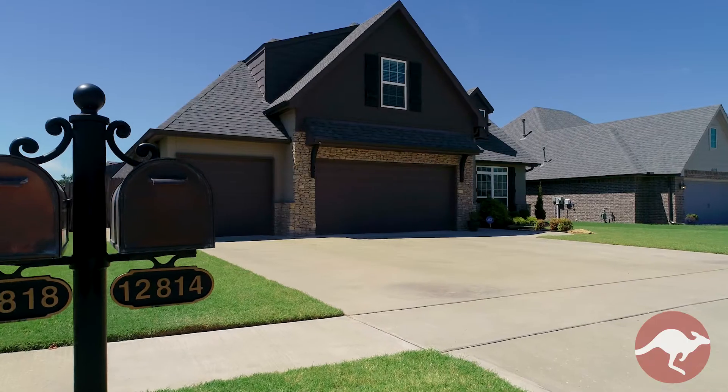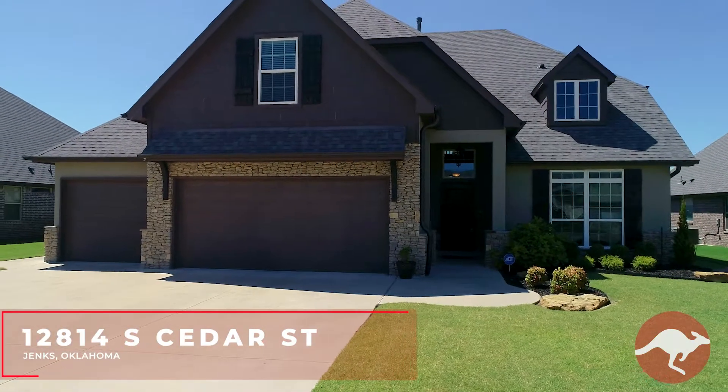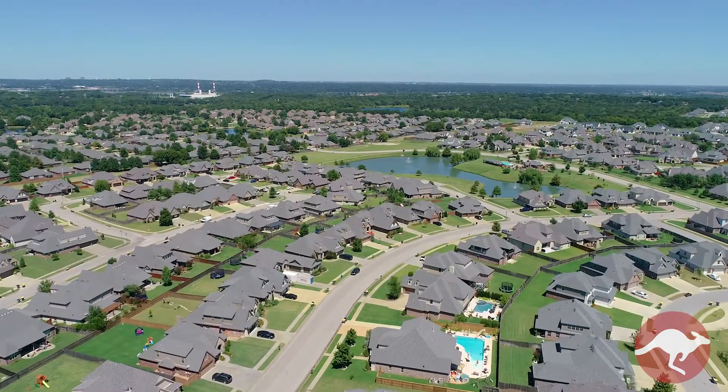Hi, it's Kasha with the Aussie Real Estate Team at Keller Williams Realty, and welcome to 12814 South Cedar Street in Jenks. We are located in the Yorktown neighborhood, surrounded by parks, trails, and neighborhood pools.